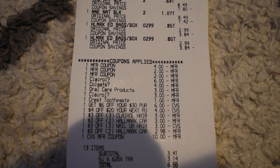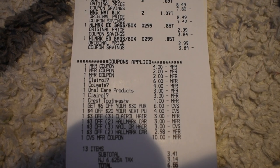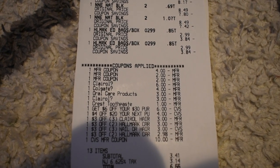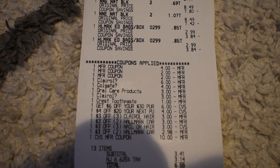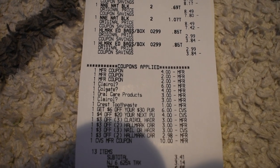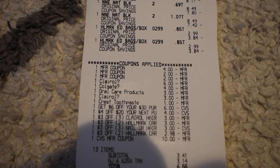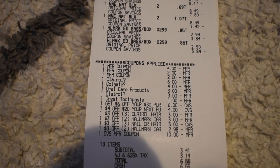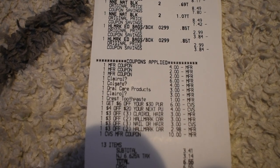I had a $6 off two Aero digital, $4 off two Colgate, $3 off two hair care products for the Crest toothpaste, $3 off the Claro, and a $1 Crest toothpaste glitch. I also had a $6 off $30 purchase CRT and a $4 off $20 purchase CRT, both attached since my total before coupons was around $52.